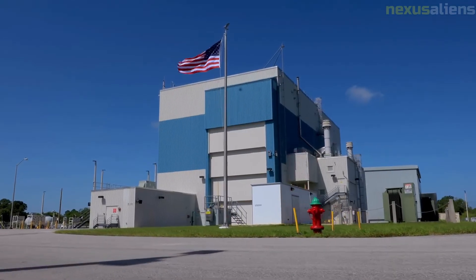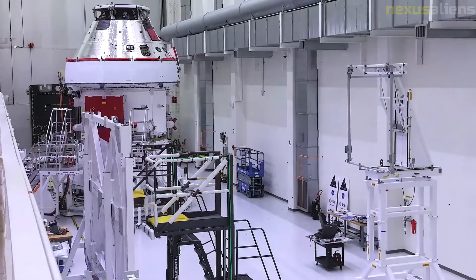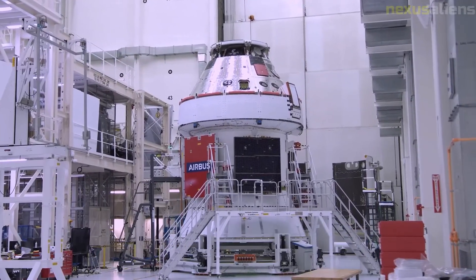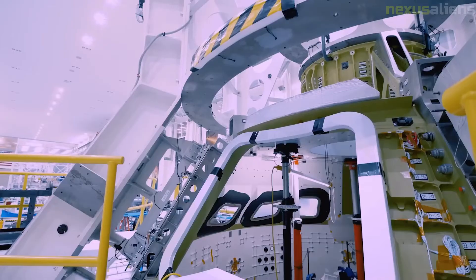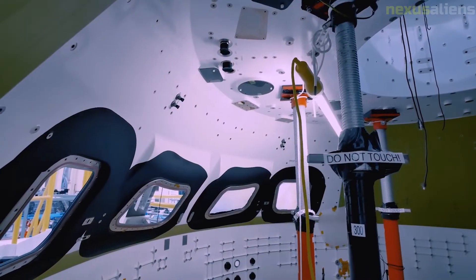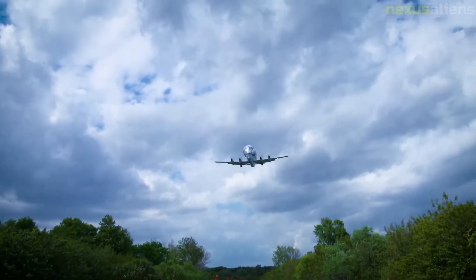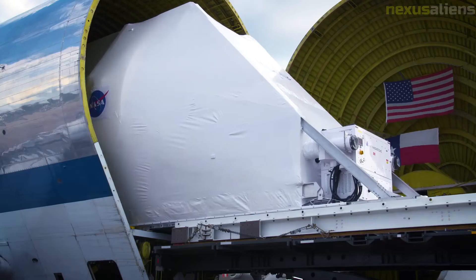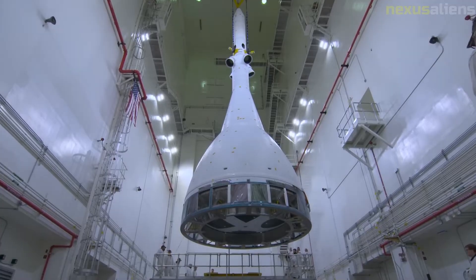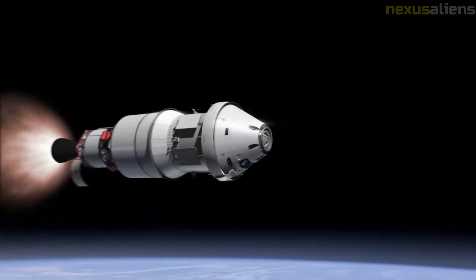NASA has selected the Avcoat ablator system for the Orion crew module. Avcoat, which is composed of silica fibers with a resin in a honeycomb made of fiberglass and phenolic resin, was formerly used on the Apollo missions and on the space shuttle orbiter for early flights. Orion's crew module will use advanced technologies including glass cockpit digital control systems derived from those of the Boeing 787. An autodock feature, like those of Progress, the automated transfer vehicle, and Dragon 2, includes provision for the flight crew to take over in an emergency. Prior U.S. spacecraft have all been docked by the crew, with the exception of Dragon 2.